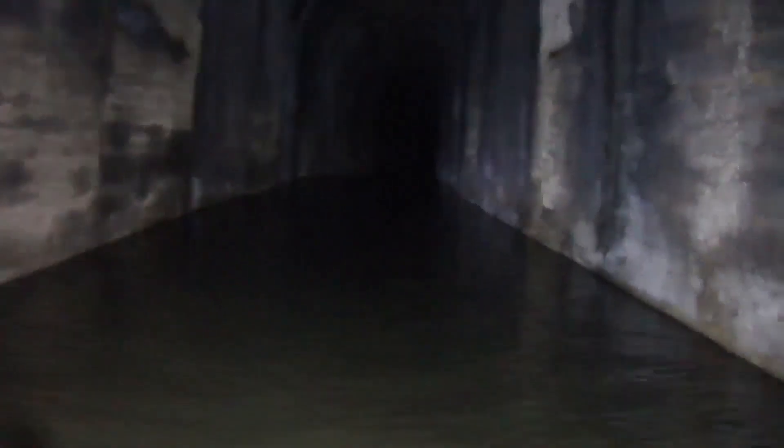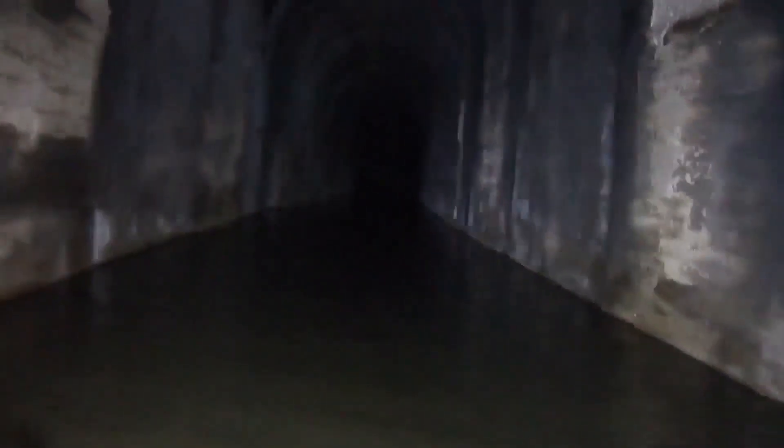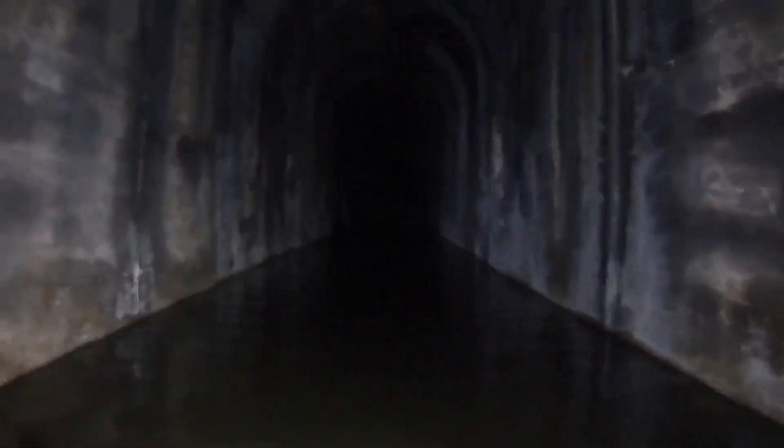There's some serious wind coming through here. Built between 1902 and 1904. They had a few workers die in this thing. We'll film a little bit more further up as we go.